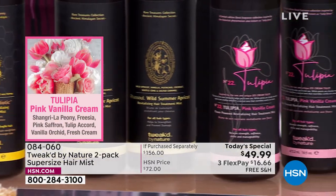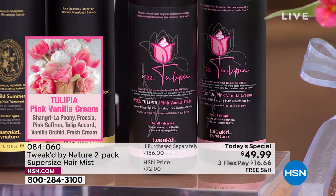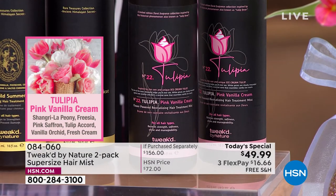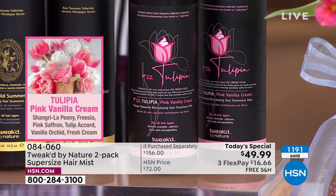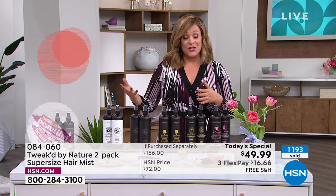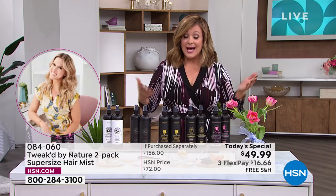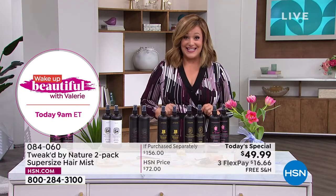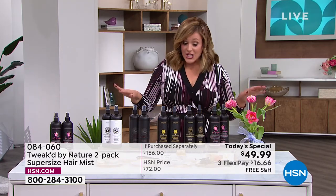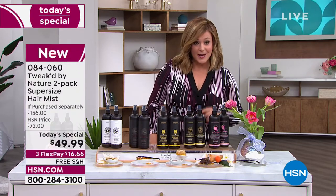The brand new Tulipia is the floral of the bunch — absolutely beautiful and perfect for spring. If this sells out today, it will not come back for another year. After you choose your two-pack, decide: single shipment or auto ship. With auto ship, you decide how often you want to receive it — every 30, 60, or 90 days — and you can cancel anytime. You're securing the two-pack at $49.99 — over 65 percent off — with free shipping and handling. Flex pay is available, so you only pay the first $16 and change tonight.